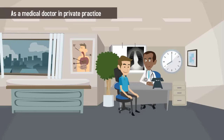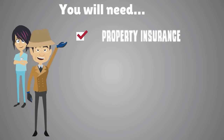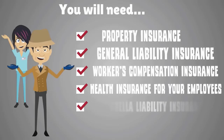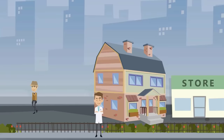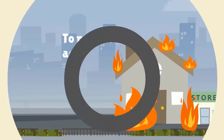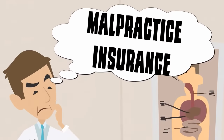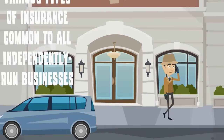As a medical doctor in a private practice, you must also carry insurance to protect your office and business. You will need property insurance, general liability insurance, workers' compensation insurance, health insurance for your employees, umbrella liability insurance, and cyber liability insurance. Depending on the size and type of medical practice you run, additional insurance may be required to protect against common catastrophes. Remember that your medical practice is a business. While malpractice insurance should be first on every doctor's mind, it is also crucial to obtain the various types of insurance common to all independently run businesses.